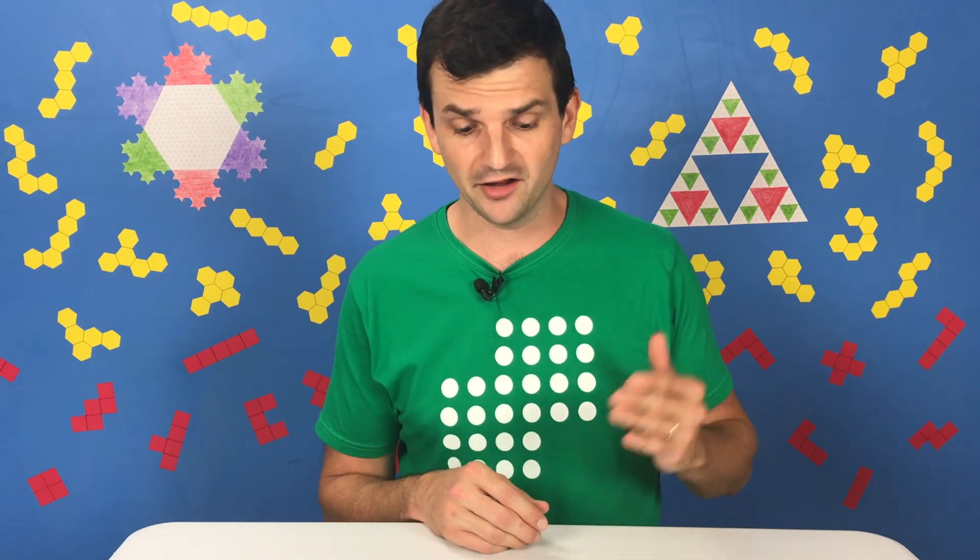As your kids get older and more comfortable with the game, they'll start to realize there's quite a bit of strategy in Fifteen — in terms of how do I block my opponent from getting what they need while also setting up the game so that I get three numbers that add to fifteen.